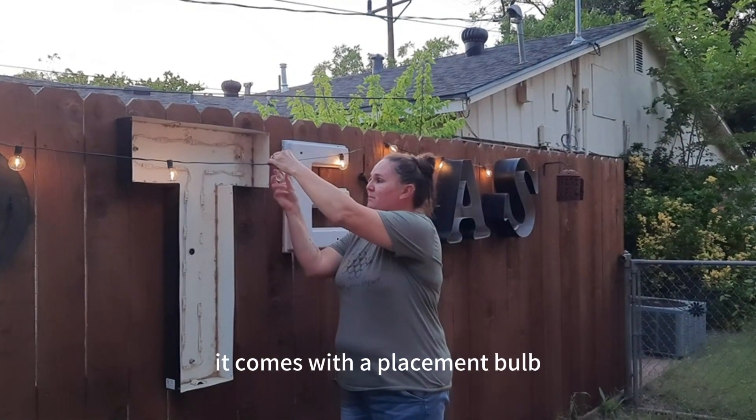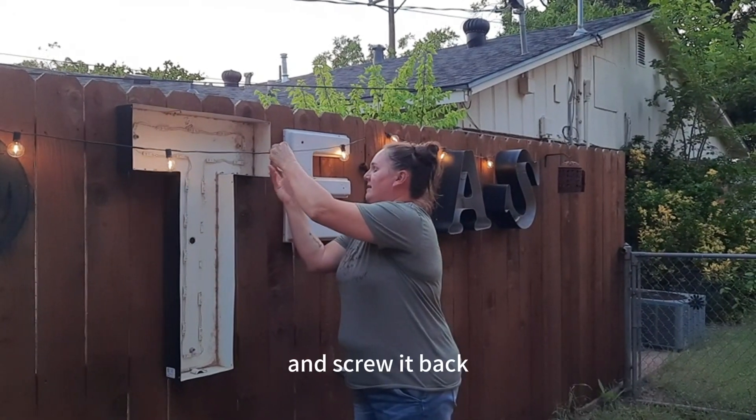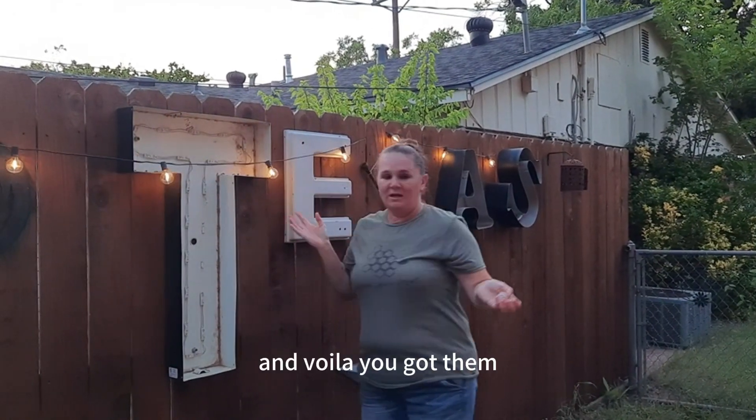And they're easy to replace. It comes with a replacement bulb — you just unscrew it and screw it back, and voila, you got them.